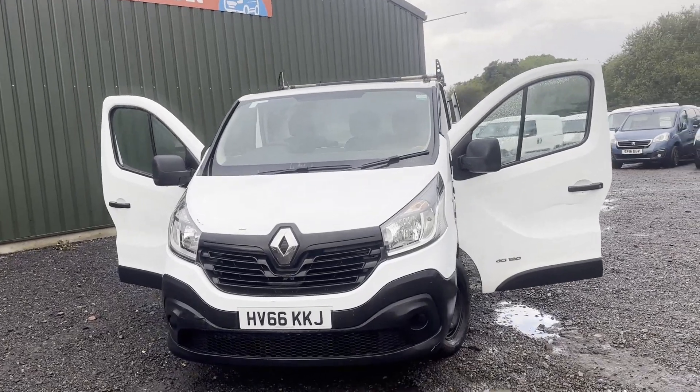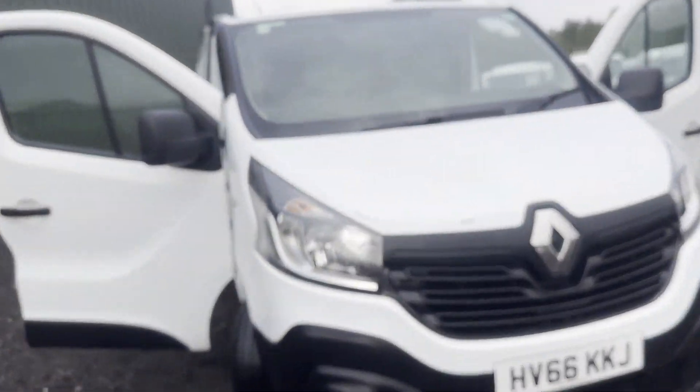Model 66 plate Renault Trafic Vivaro long wheelbase diesel 1.6 dCi 120 Business, spares or repairs. Body: white panel van.